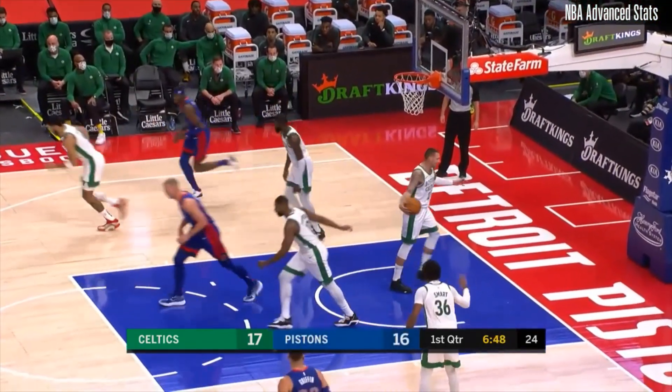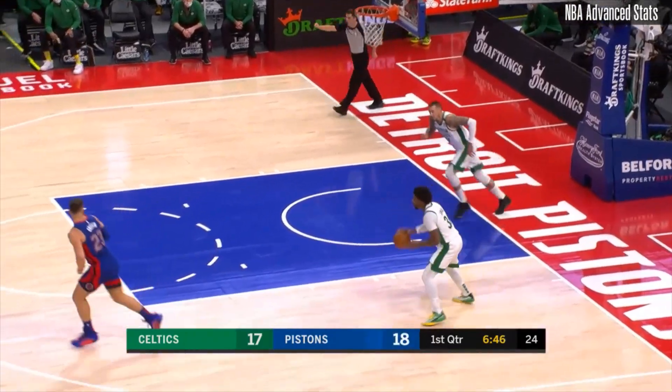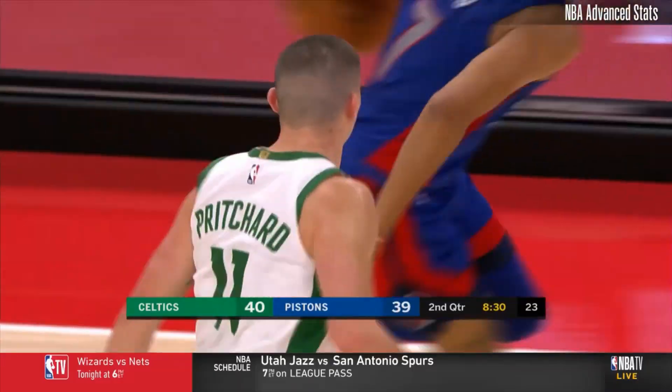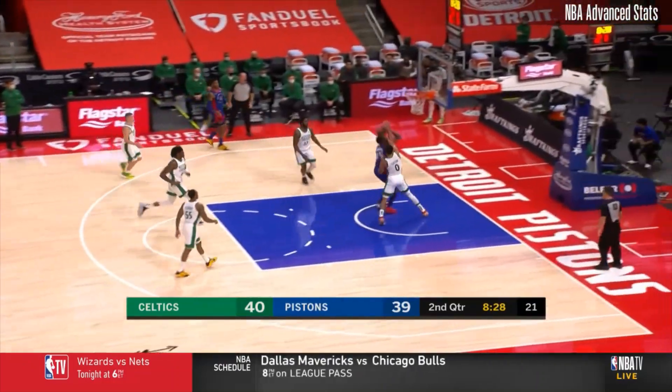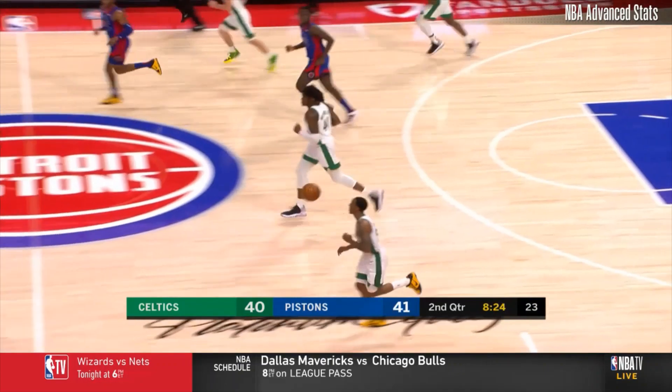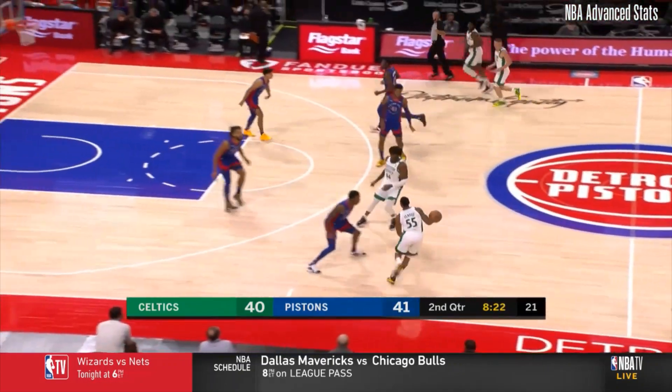NBA hoops and another hoop for Jeremy Grant — he won't slow down, he has nine already. Boston by one. Pistons rush it up and get a score from Sekou to Pooja.